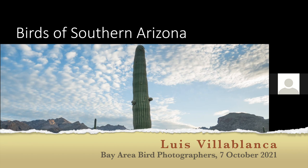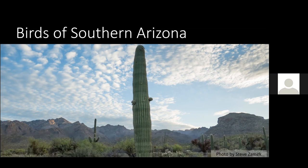Thank you for the introduction, Steve. Hello everybody. Tonight I'm going to show some images from a couple of trips that I made this year to the southern Arizona area, concretely around Tucson and Portal next to New Mexico.